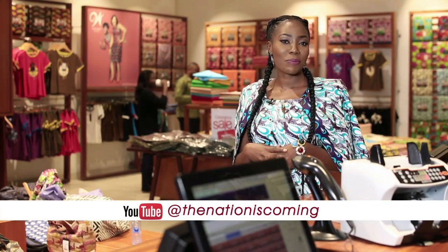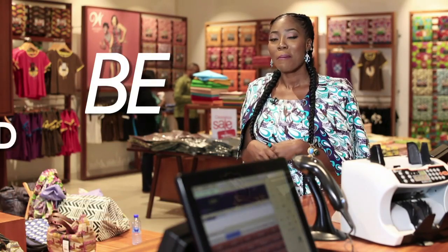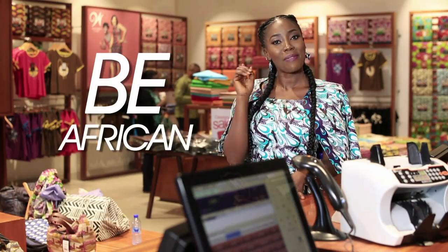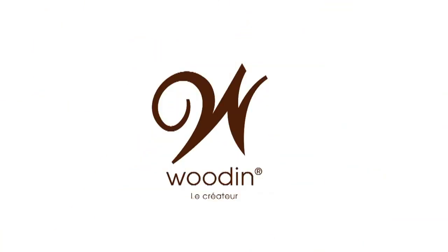Thanks for watching today's Woudin Wednesday Style Session with your celebrity stylist, Karen Kane. You can subscribe to our YouTube channel at The Nation Is Coming. And don't forget — be bold, be creative, be versatile, and be African. I'll see you next time.